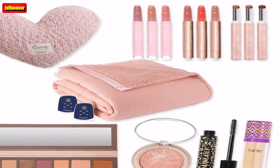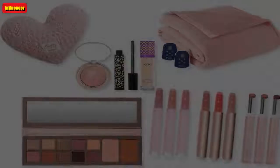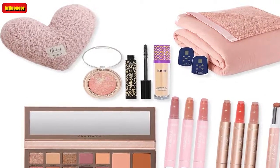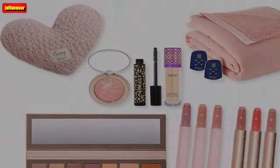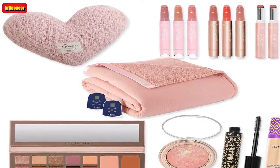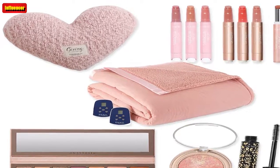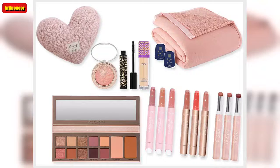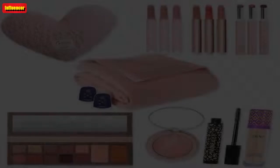Peter Thomas Roth Water Drench Hydration Set ($85, now $43): Hydration is the name of the game with this 2-piece skin care set from Peter Thomas Roth. The Water Drench Hyaluronic Cloud Makeup Removing Gel Cleanser lathers into a soft, weightless foam, gently removing makeup, oil, and dirt. The Water Drench Hyaluronic Cloud Mask Hydrating Gel is incredibly hydrating and even plumps skin. For an extra luxurious experience, keep the hydrating gel mask in the fridge.